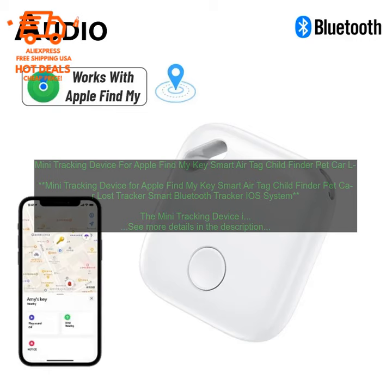The Mini Tracking Device is a small, lightweight device that can be attached to anything you want to keep track of, such as your keys, your wallet, your pet's collar, or your car. It uses Bluetooth technology to connect to your iPhone, and you can use the Find My App to see where the device is located on a map. You can also set up alerts so that you're notified if the device leaves a certain area.